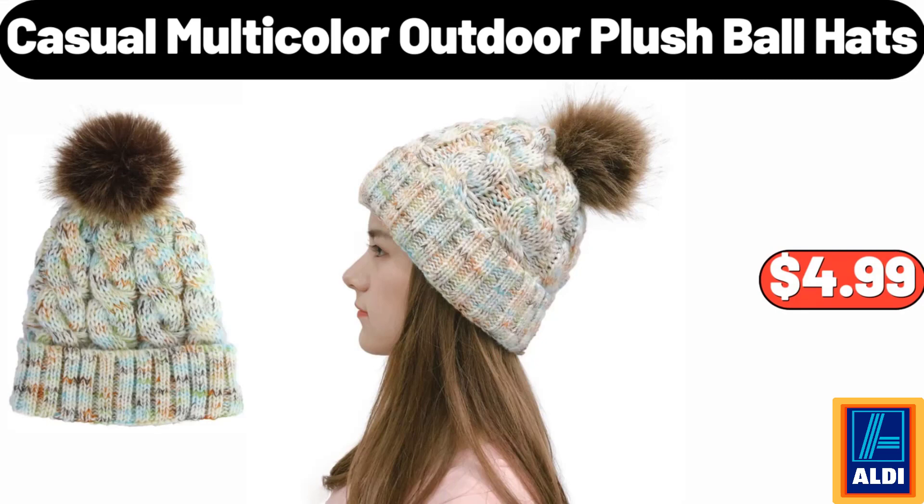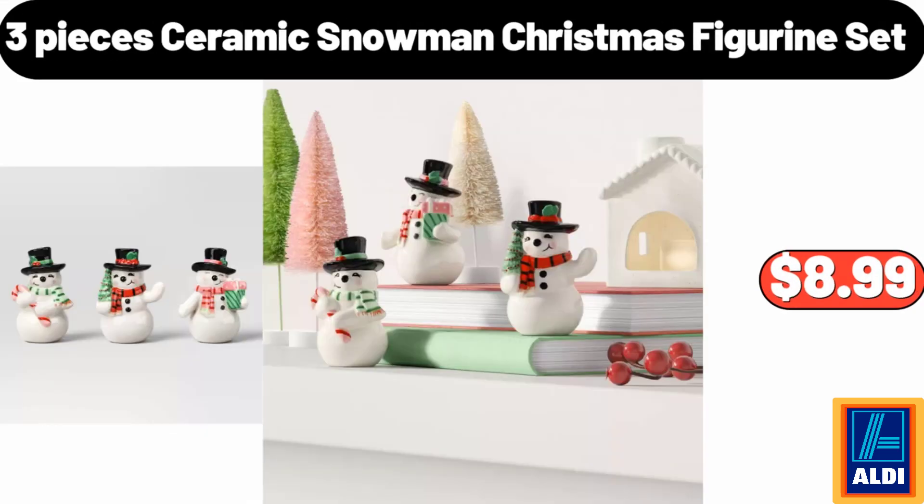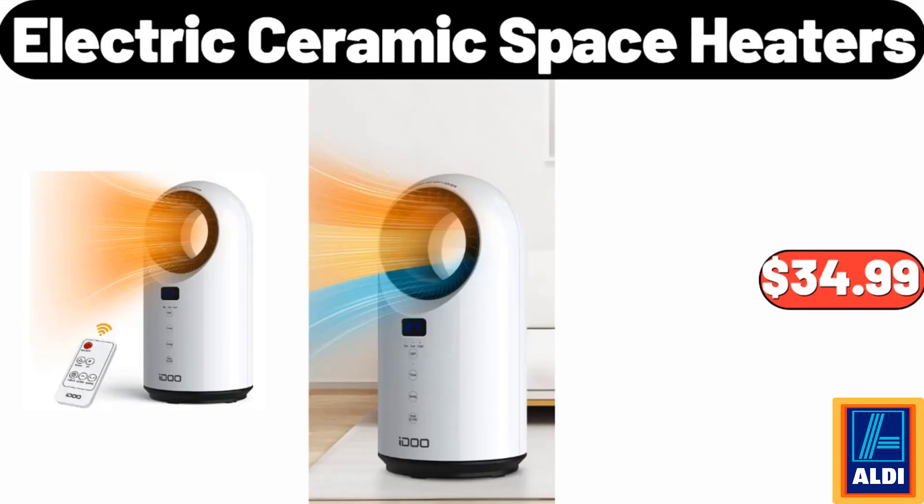Casual multicolor outdoor plush ball hats, $4.99. Oversized sweaters for women, $26.99. Three pieces ceramic snowman Christmas figurine set, $8.99. Electric ceramic space heaters, $34.99.